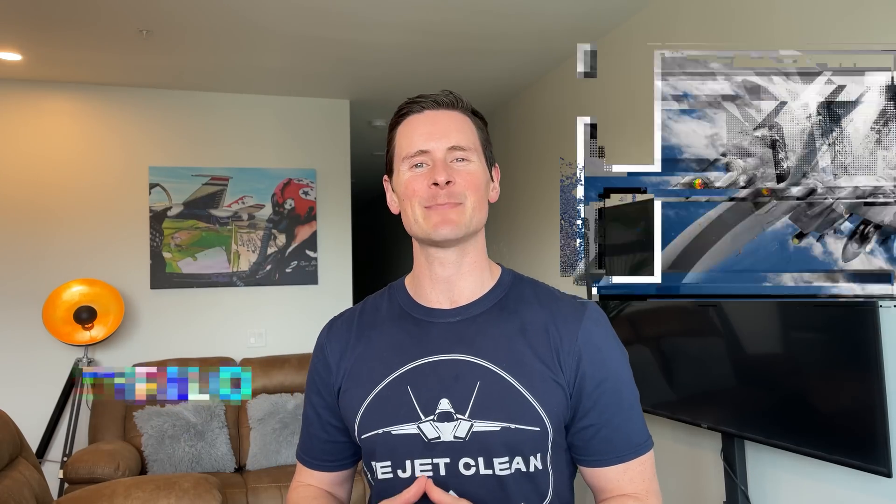Hey, BJetClean team, it's Ryan. Welcome back to my channel. This channel is all things aviation. If you haven't been here before, I'm a former F-15E combat fighter pilot, F-16 Thunderbird pilot, and current commercial pilot who's flown both Boeing and Airbus aircraft.